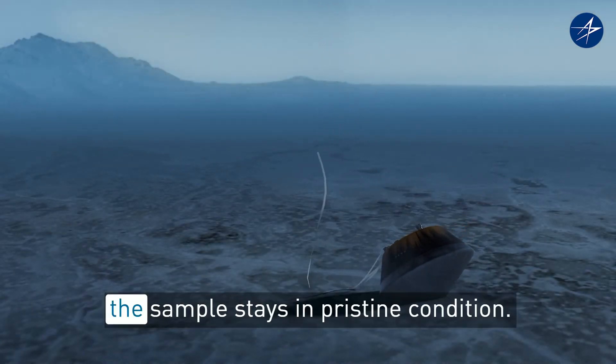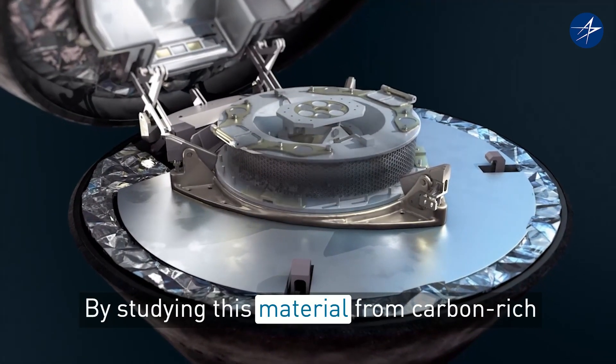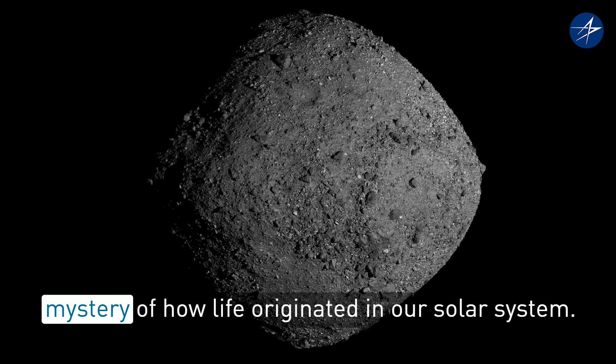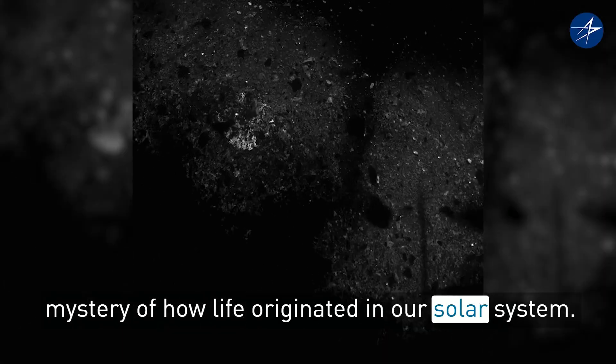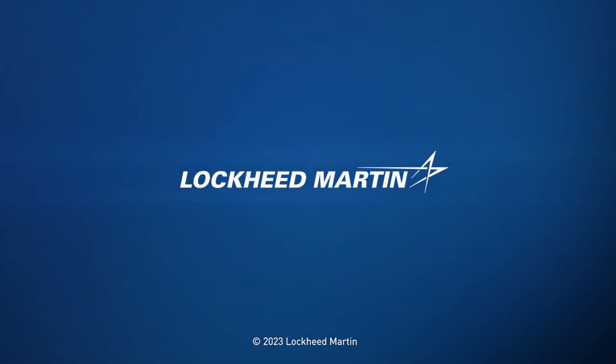Taking precautions to ensure the sample stays in pristine condition. By studying this material from carbon-rich asteroid Bennu, scientists hope to unlock the mystery of how life originated in our solar system.